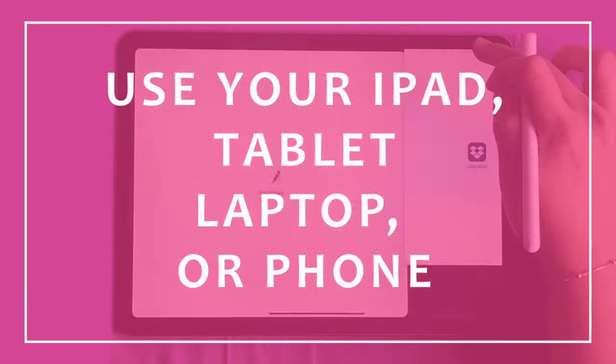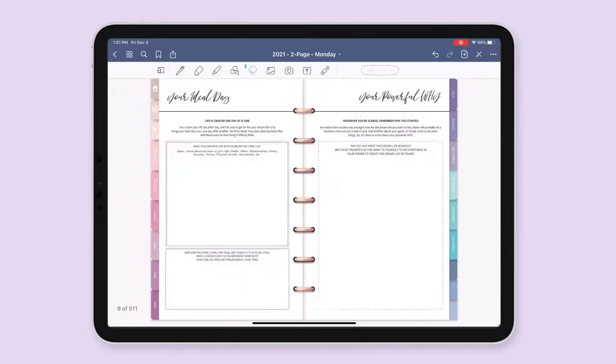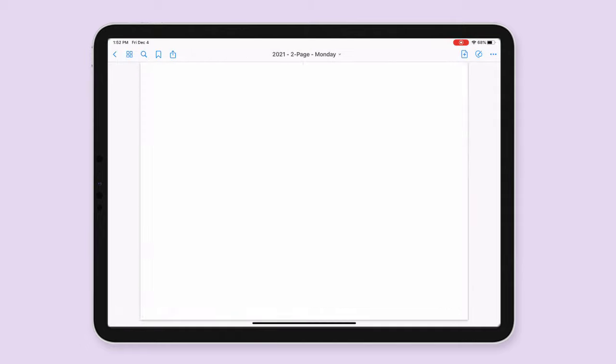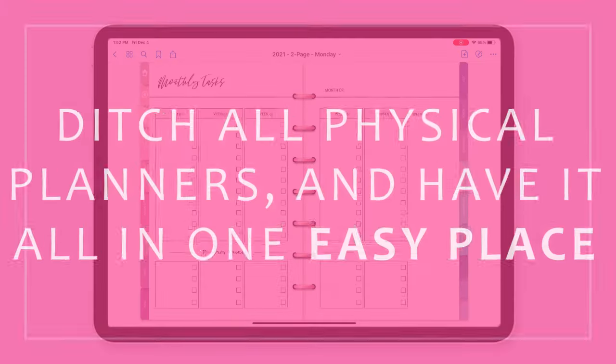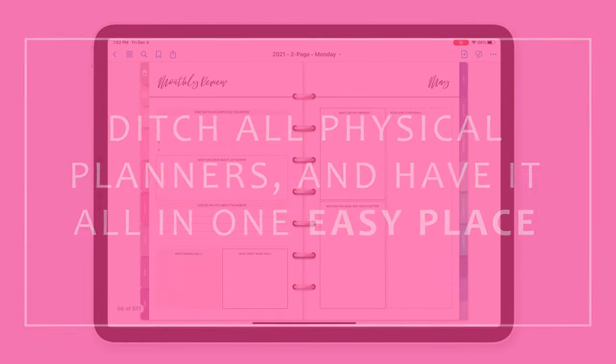Now you can write as if you were writing on paper. All tabs and menus are hyperlinked so it is easy for you to use and set up your planner. Use digital stickers to decorate and pretty up your new planner.